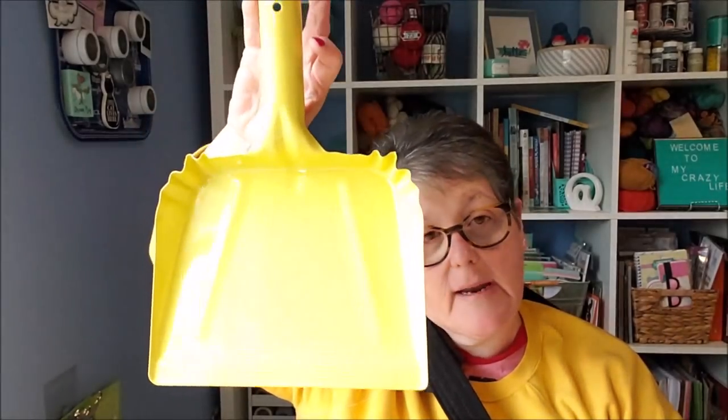I got two of these dust pans — does this not scream the Brady Bunch? These are regularly $33 so I got them for 90 cents. These are part of a Christmas gift I'm putting together. I was kind of stalking Bullseye's Playground looking for that stuff, waiting for it to go on clearance, so those were 90 cents.